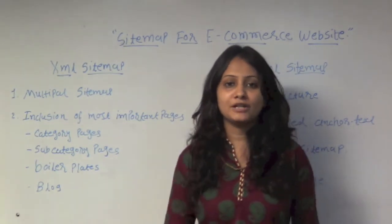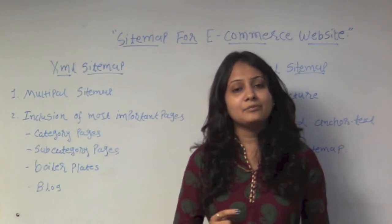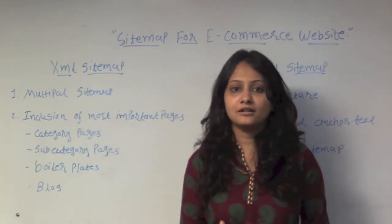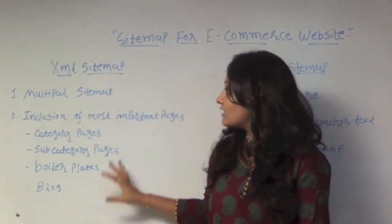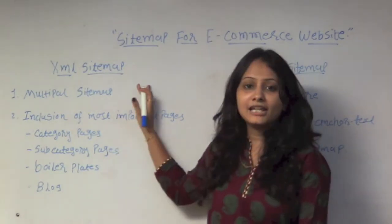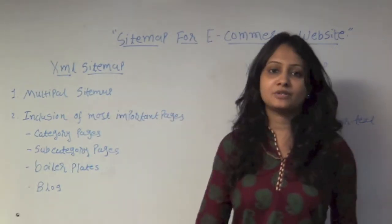And last, it's blog. In your blog pages you can add author pages, template pages, and much information about your articles through your e-commerce website. These are the most important points for XML sitemaps that you should build in your e-commerce website.